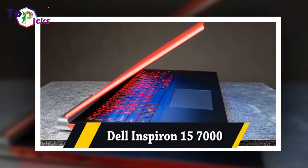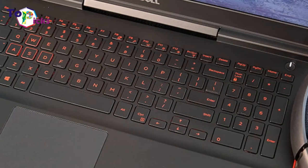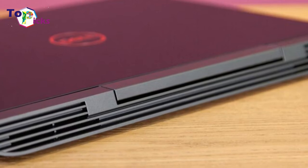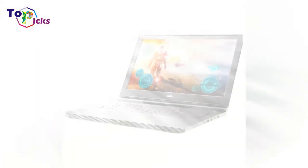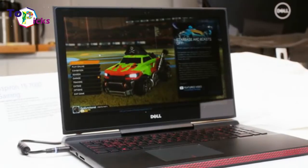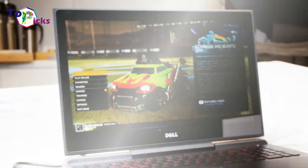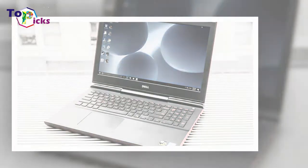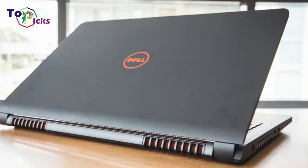Dell Inspiron 15 7000. Pricing for the Dell G7 15 starts at $850, although a comparable configuration to what's reviewed here will cost you $1,080. It is an incredible value for what you are getting, but it's not the only option in the sub-$1,000 gaming laptop category. The Acer Nitro 5 doesn't necessarily have the build quality of the Dell, but its price starts around $600 for a strong component and feature set.